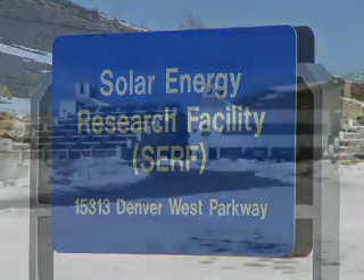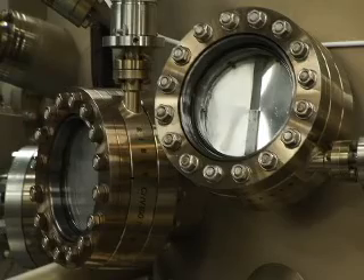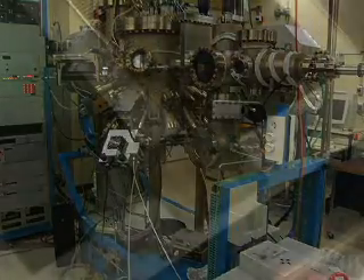This is the birthplace of the world's most efficient solar cell. This is the laboratory where we make the devices that are over 40% efficient. NREL scientists invented the multi-junction solar cell.